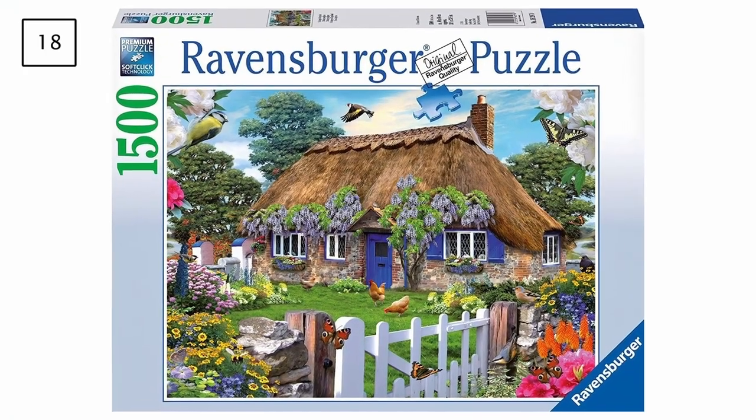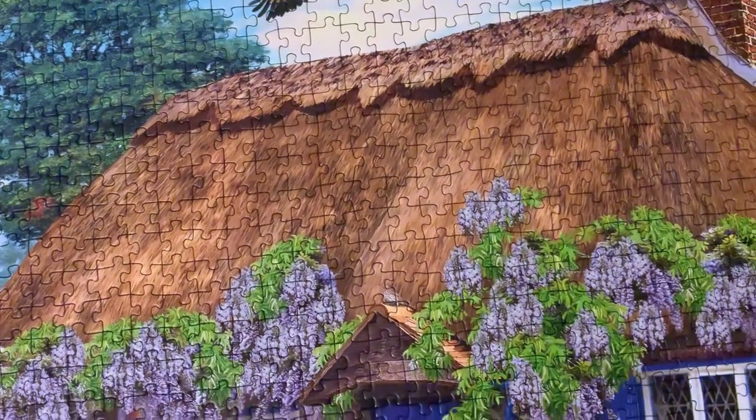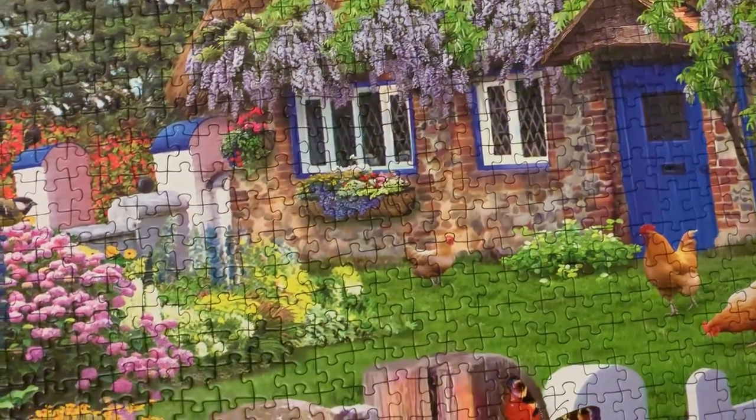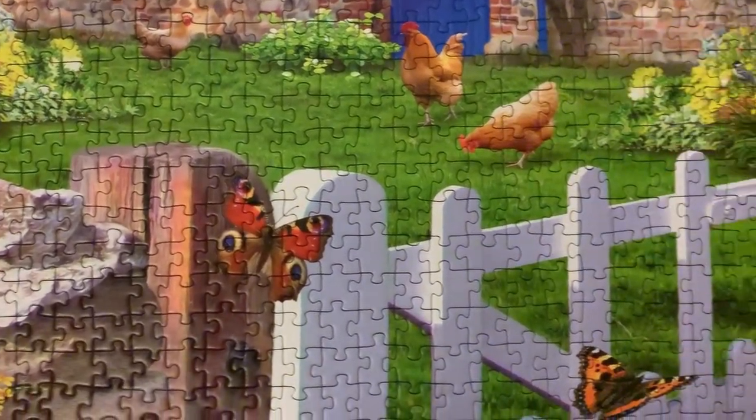Next is a 1500-piece Ravensburger puzzle titled Scottish in England. Despite the high piece count, it was actually a really easy assembly because Ravensburger has specific shaped pieces and there were so many distinct color and texture sections that helped enormously. I actually finished it on New Year's Eve — I think around 9 or 10 p.m., just before going out, so it was literally the last puzzle of 2022 by about two hours.